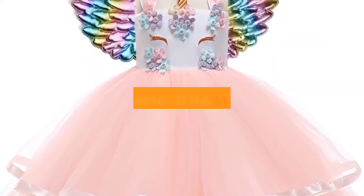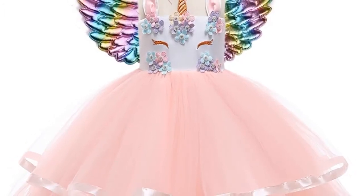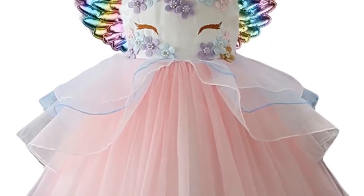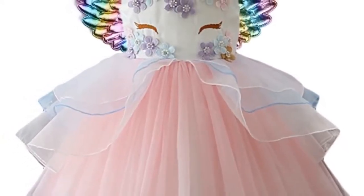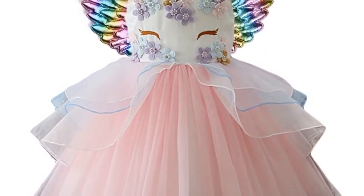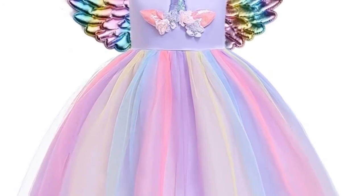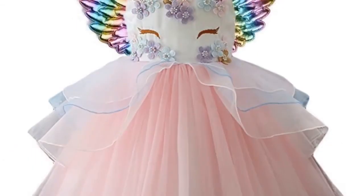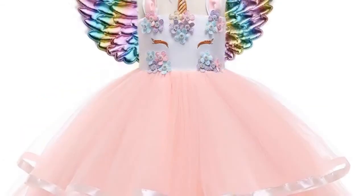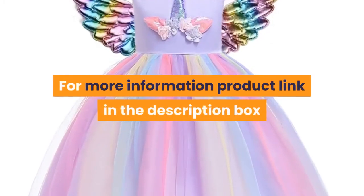Number 3. Brand name: Yi Na Sheng Wu. Material: cotton. Dress length: knee length. Collar: O-neck. Gender: girls. Sleeve style: regular, sleeveless. Style: European and American style. Fit: fits true to size, take your normal size. Built-in bra: no. Decoration: appliques. Pattern type: solid. Department: children. Silhouette: A-line. Suitable for age: 2 to 10 years old. Suitable season: summer. Quantity: one piece. For more information, product link is in the description box.